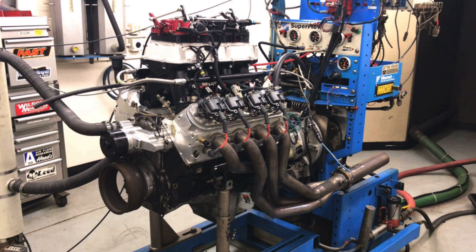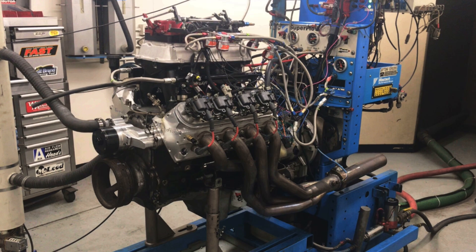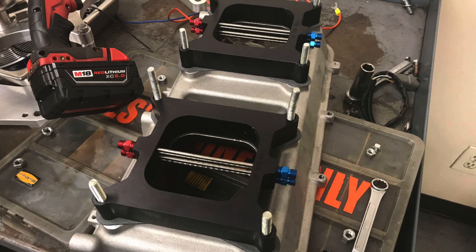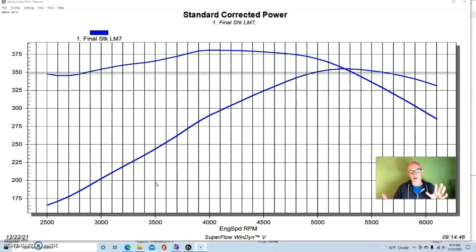Our second 500 horsepower stock bottom end 5.3 combination was the result of a Big Bang nitrous motor. Much like the Big Bang turbo work, we wanted to find out how much power you can make with the stock bottom end — but instead of turning up boost with turbos, we wanted to find out how much nitrous we could deploy. Here is the naturally aspirated baseline we built before adding the nitrous, compared again to the stock motor at 354 horsepower and 381 foot-pounds.